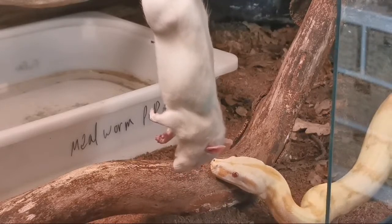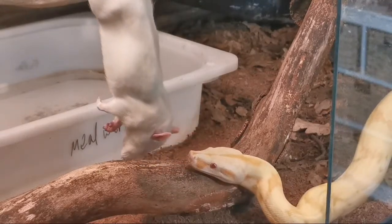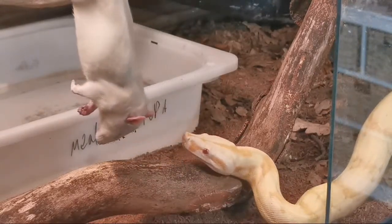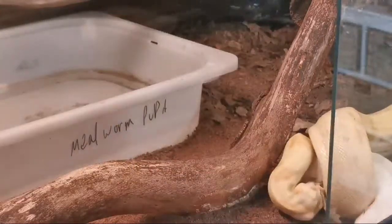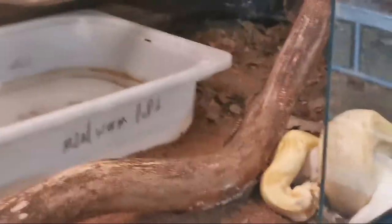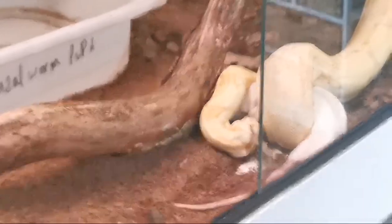His tongue just stopped flickering — there we go. That scared the living daylights out of even me. Hi everyone who's just joined.